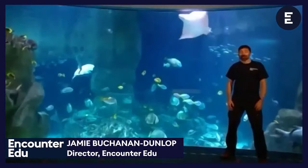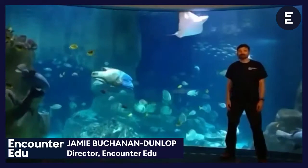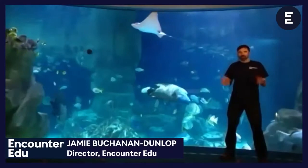Hi everyone, and welcome to AXA Coral Live. It's amazing to have you all with us. We've got a fab lesson today all about baby corals and the coral life cycle.